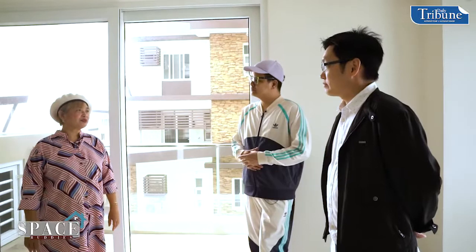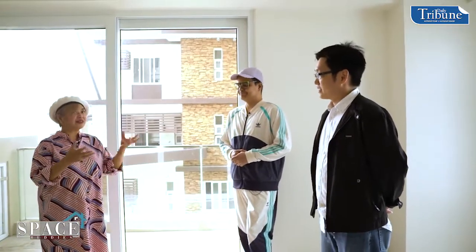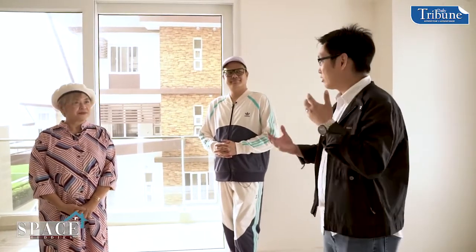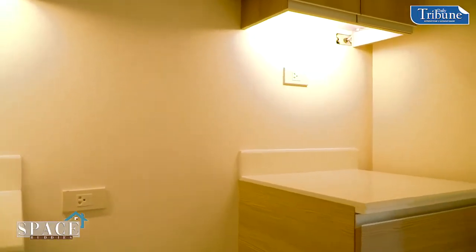It's also part of sustainability — green living. You let the natural light come in, minimizing your use of electricity. And in all of our DMCI Homes Exclusive units, we provide basic appliances including air conditioning.